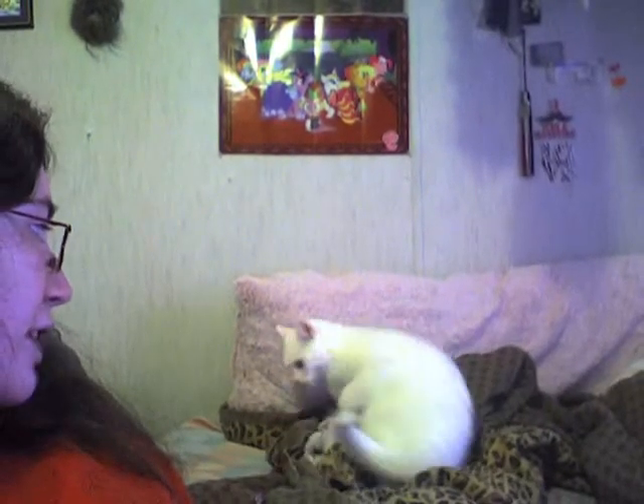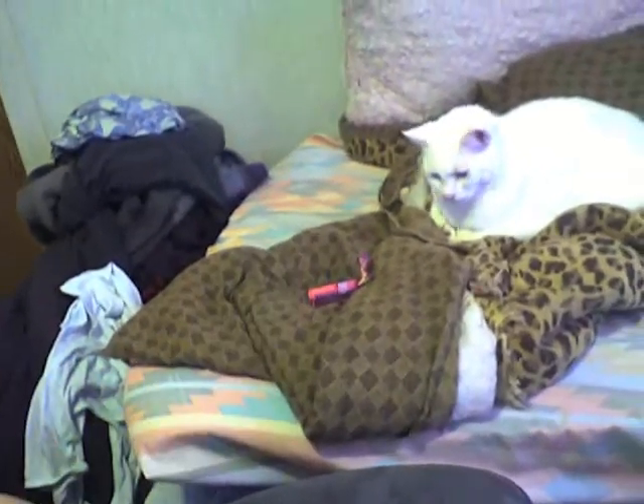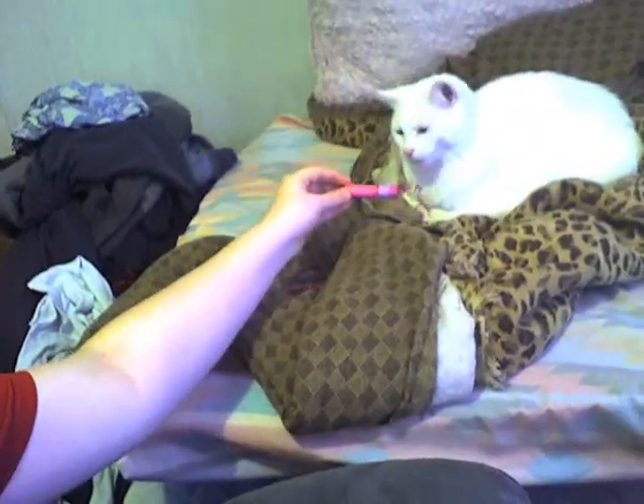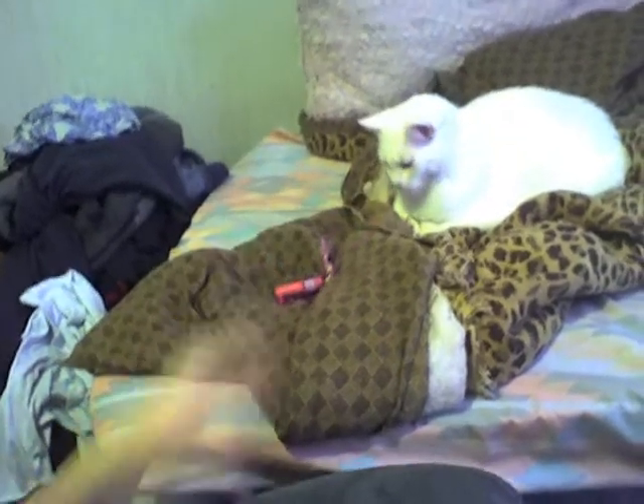Lola, what are you doing here? Lola is in my room today. Will you say hi to the camera? She's kind of mad because my mom vacuumed and she hates it. She's not too sure about the lip gloss — she just popped it. She's not going to do it again.